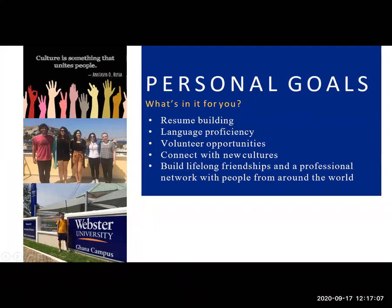Personal goals are also important — study abroad is a huge, potentially life-changing experience. I studied abroad myself and gained language proficiency. It can open professional doors down the road, as well as networking and making friends from around the world. It's a great thing to put on your resume. After you study abroad, Webster's campuses have career support services that can help you talk about your study abroad experience in an interview and put it on your resume, because a lot of employers look for students who've had unique, diverse experiences.